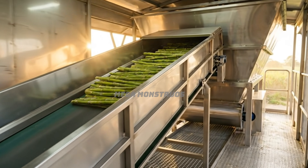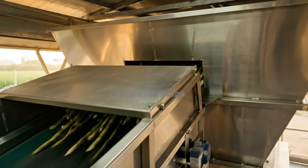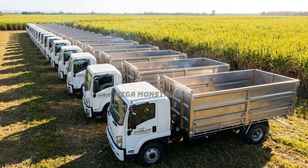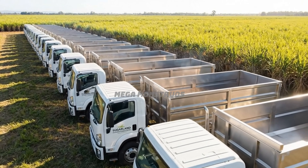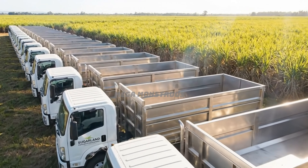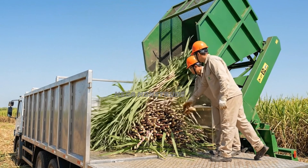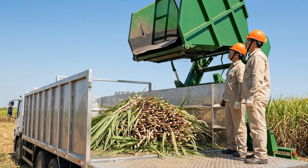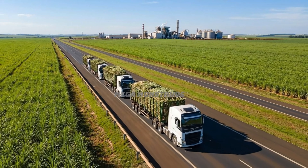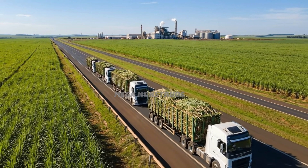Freshly cut sugarcane travels on enclosed conveyors directly into large stainless steel hoppers. A fleet of specialized trucks with stainless steel beds awaits freshly harvested sugarcane loads. Harvested sugarcane slides smoothly from hoppers into truck containers without any spillage. Loaded trucks transport fresh sugarcane to the processing facility within hours of harvest.